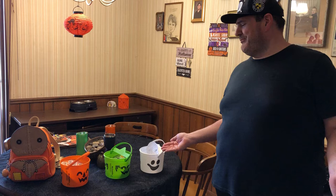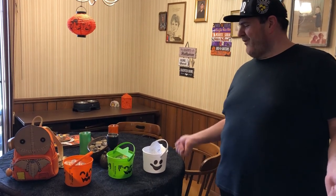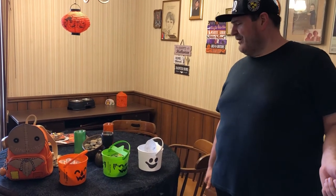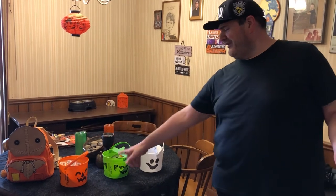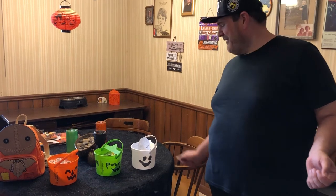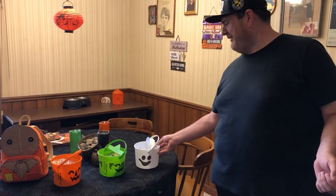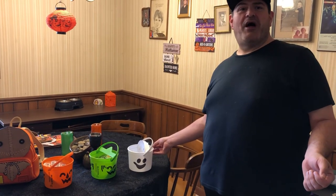Depending on which McDonald's you go to, it's going to come down to which buckets they happen to have. But we didn't have to work that hard to find each one in one week, so if you do a little bit of footwork you can definitely find each one if you look hard enough. They're really nice — my girlfriend and I are really into Halloween and the spirit of the season, so they're definitely a nice happy addition. Thank you McDonald's.